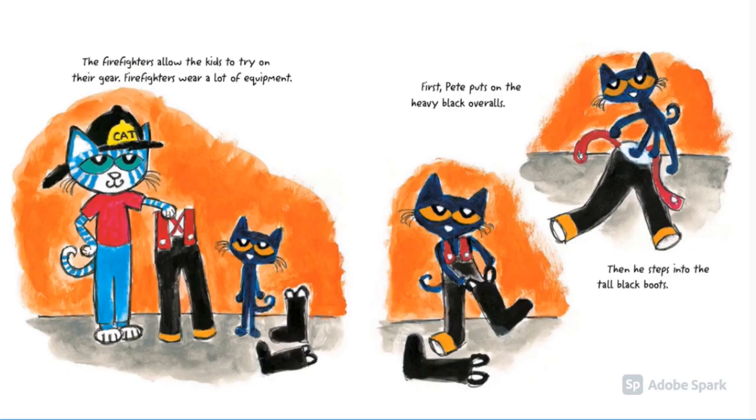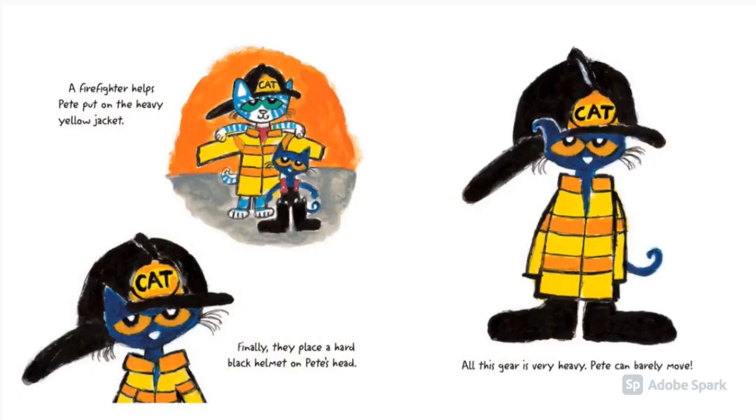The firefighters allow the kids to try on their gear. Firefighters wear a lot of equipment. First, Pete puts on the heavy black overalls and steps into the tall black boots. A firefighter helps Pete put on the heavy yellow jacket. Finally, they place a hard black helmet on Pete's head. All this gear is very heavy — Pete can barely move.